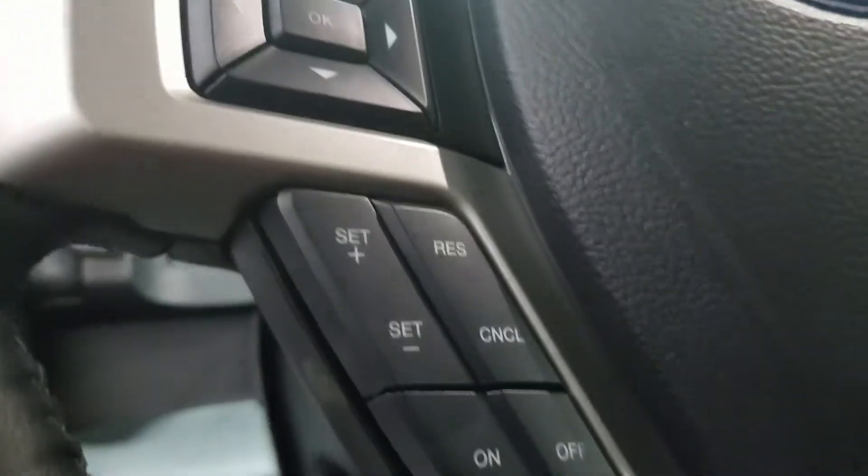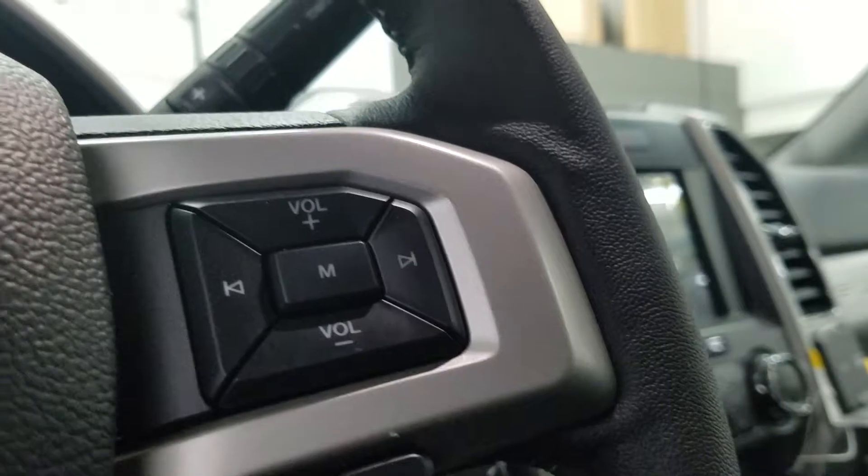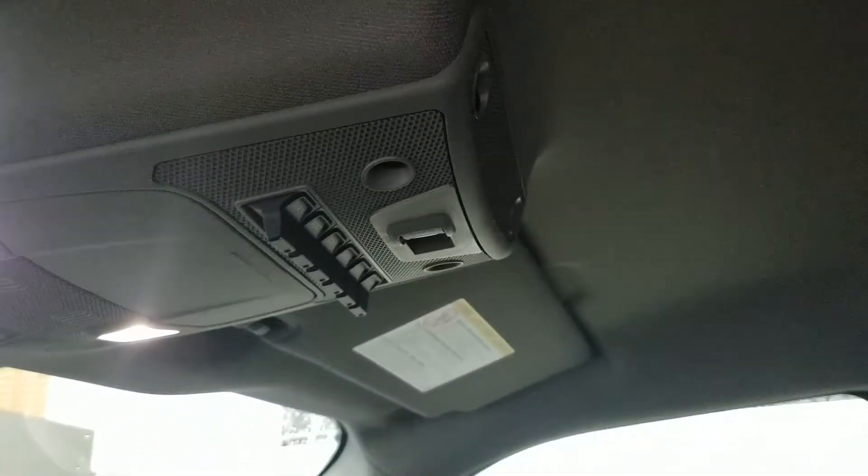Over at the steering column we have our automatic headlamp dial, an information trackpad, cruise control settings, and hands-free, entertainment, and volume controls. Looking up, we have our auto-dimming rearview mirror with cabin lights, as well as 3-garage opener points and 6 auxiliary points.